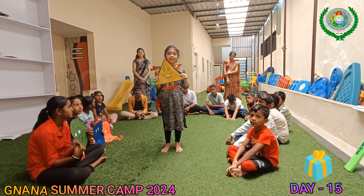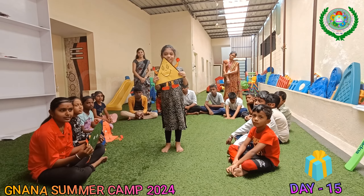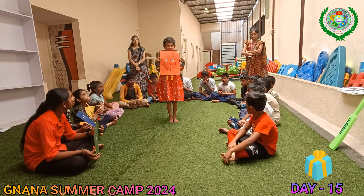I am a triangle. I have 3 sides and 3 corners. You can see me when you are eating a samosa or a sandwich.